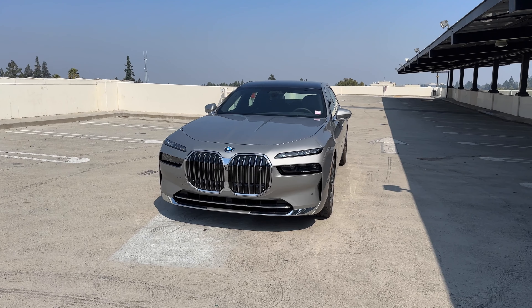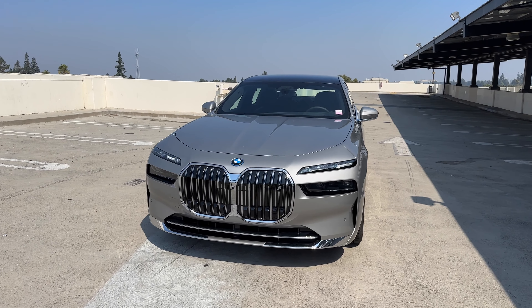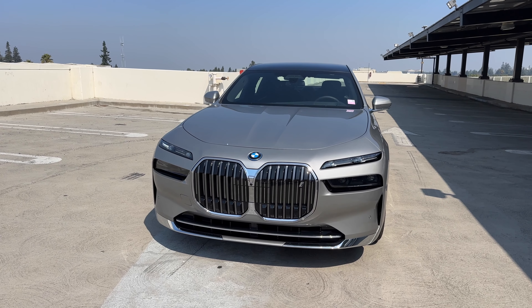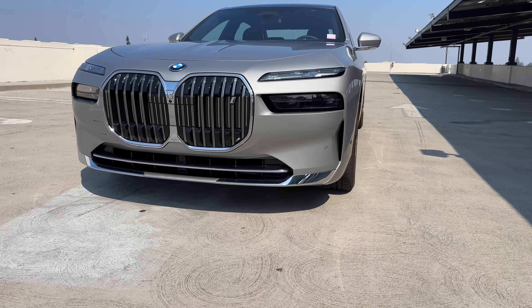This one is fairly well equipped, but you'll notice there's something different. With the i7, it's the only 7 Series you can get without the M Sport package. The gas-powered 7 Series has a default M Sport package, and this one does not have it.